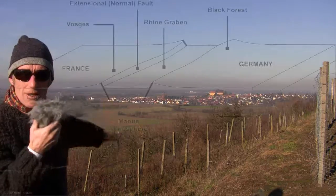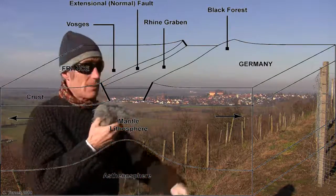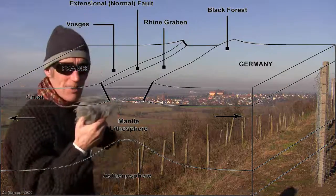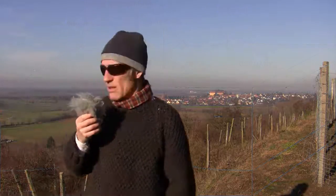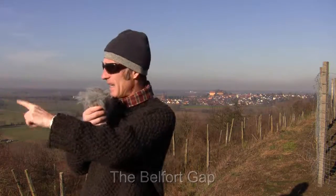I'll show you in a little diagram — you'll see that it's all fallen down, leaving the Black Forest on this side and the Vosges mountains on the other side. It's quite an interesting place because it has got a microclimate; somehow the winds funnel up from south of France through a gap down there.